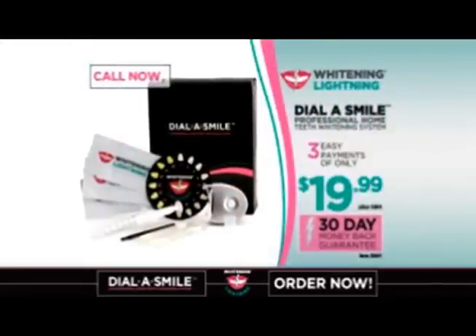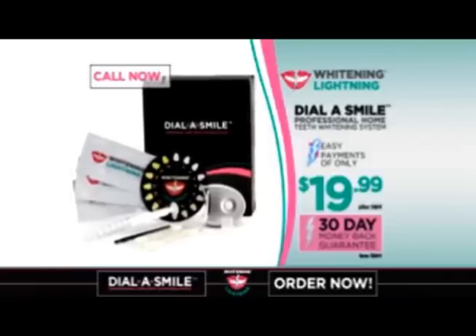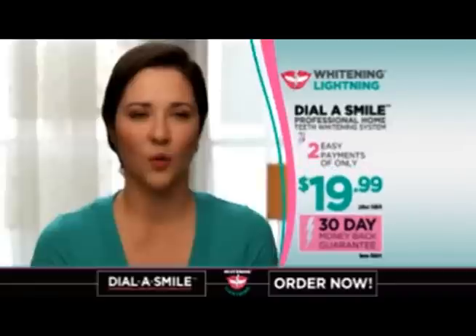And when you order now, we'll drop a payment. You get an entire year's worth of professional at-home whitening treatments for just two payments of only $19.99.